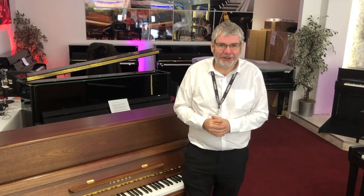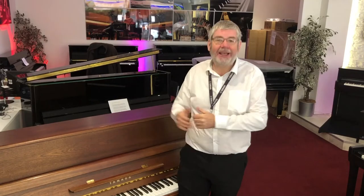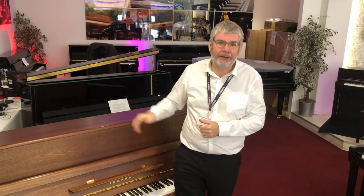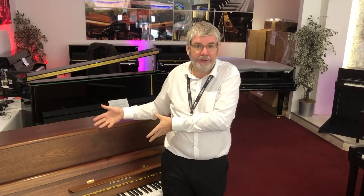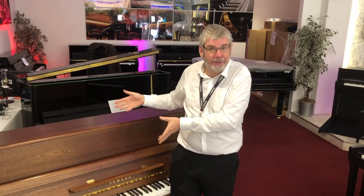Hello, it's Richard here from Rumors Music in Edinburgh. Today I want to show you our wonderful used Yamaha P116 piano. This has been brought in from a lovely couple who actually taught their children to play on this very instrument, and this piano is now in our store waiting to do just the same for someone else.